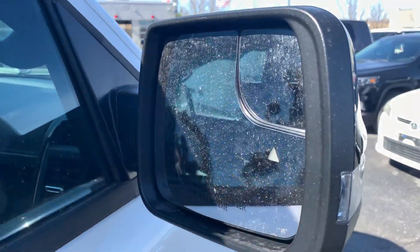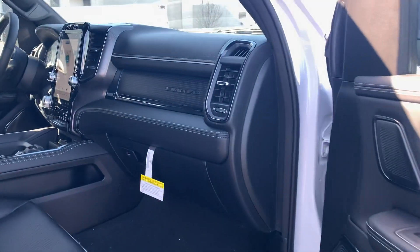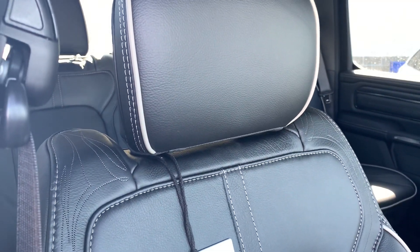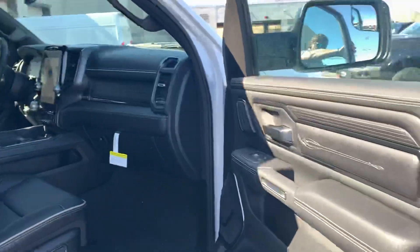Blind spot monitoring system — got to make sure we stay safe and get the family where they need to go. Climbing inside, not much has changed here. Still keeps the Limited trim with that leather and a full floor console, letting you know it is a Limited.